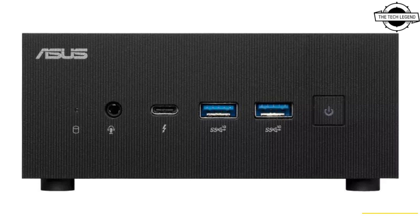The 13th generation Intel Core processor in the PN64 is supported by next-generation DDR5 4800 MHz memory that is 1.5 times faster and 8 percent more energy efficient than DDR4 3200 MHz RAM, providing exceptional performance for daily computing. If you like this video, please like, share, and comment, and don't forget to subscribe to the channel and press the bell icon.